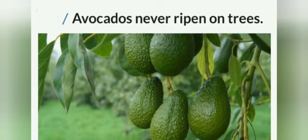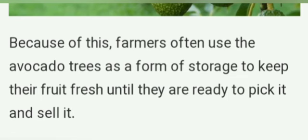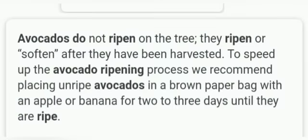Fact number 5: Avocados never ripen on trees. Strange, but it's true. So to make them ripen, we need to harvest them. And to speed up the avocado ripening process, we recommend placing unripe avocados in a brown paper bag with an apple or banana for 2-3 days until they are ripe.